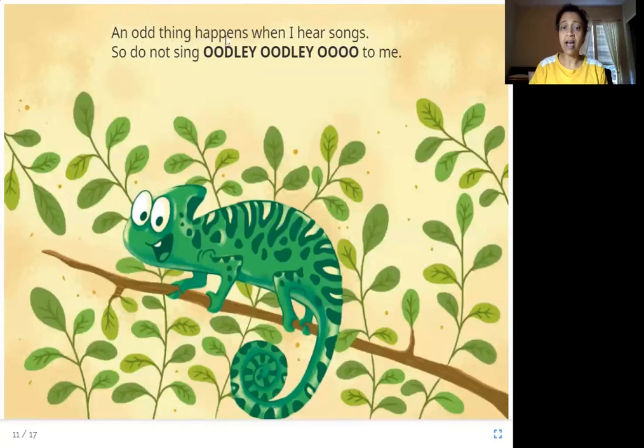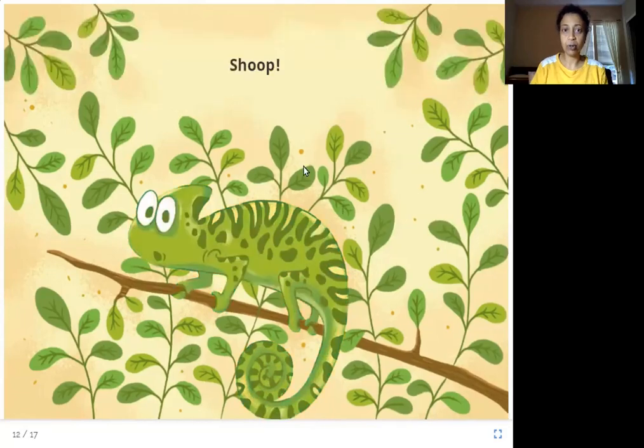An odd thing happens when I hear songs. So do not sing 'oodly oodly' to me. This animal is called a chameleon. What happens when you scare a chameleon by singing near it? Let's see. Look — the color of the chameleon has changed to match where it is sitting — the same color as the leaves around it. So how does a chameleon protect itself? By changing its color to match the background.